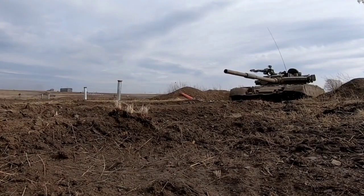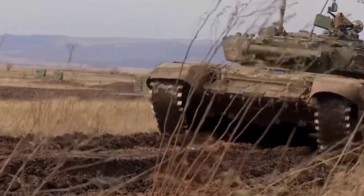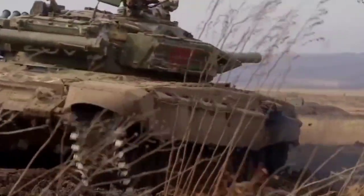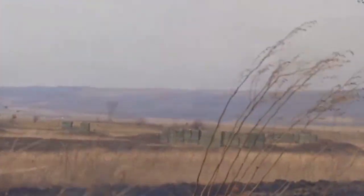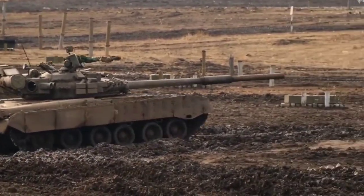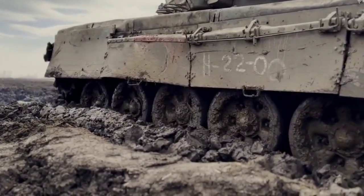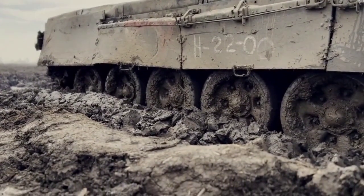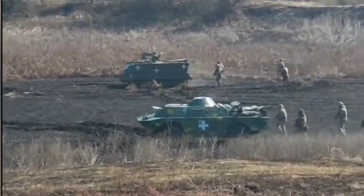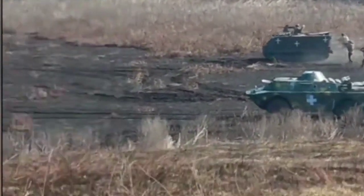Anti-tank weaponry plays a crucial role in modern warfare. Tanks are a powerful force on the battlefield, but they can be neutralized by anti-tank weapons. By using these weapons, ground troops are able to take out tanks and other armored vehicles, which allows them to advance more easily and take control of territory. Anti-tank weapons also play an important psychological role by demoralizing the enemy and showing them that they are not invincible.